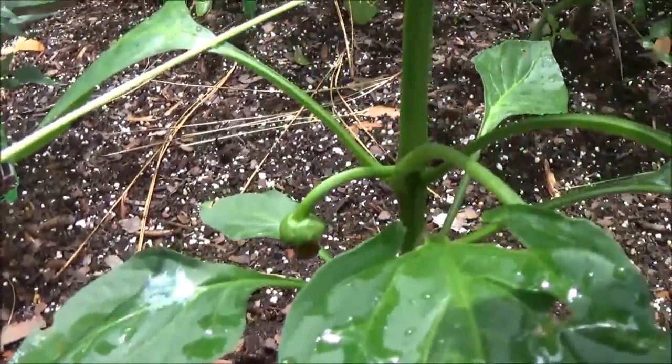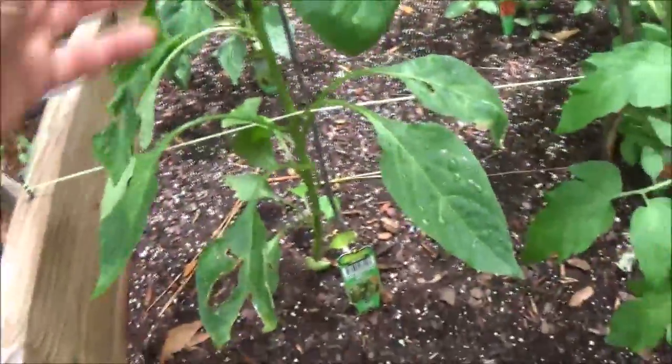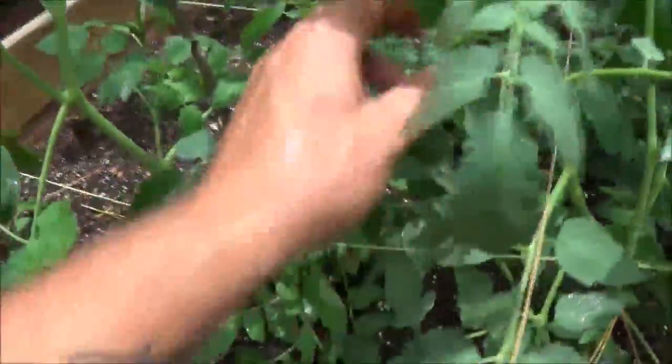There's a bloom there — it's got a couple blooms on it. So we have three tomatoes starting and a bloom. I didn't water them yesterday because I knew it was going to rain today. My sister came out yesterday to visit for a few hours, which was very nice.